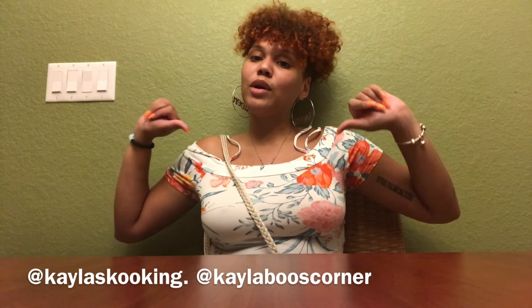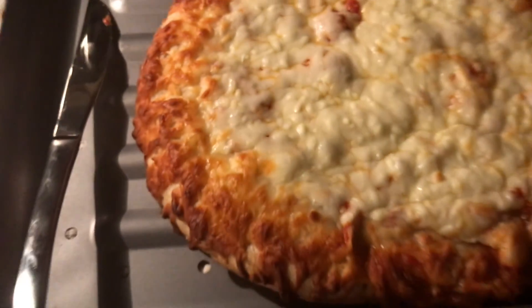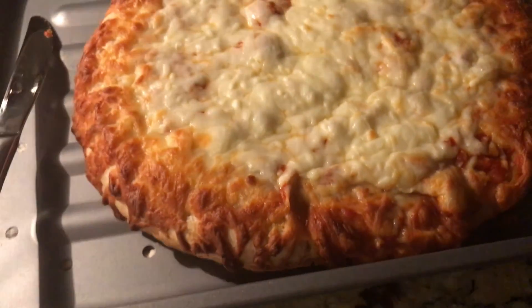The pizza just finished — it looks so good. I'm gonna eat it!